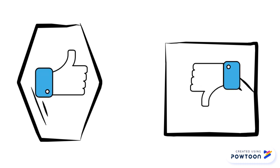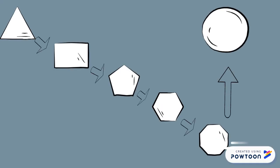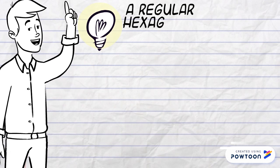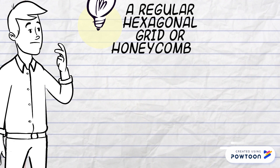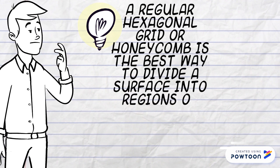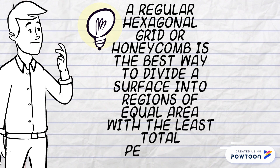But why are hexagons better than squares? It's because a hexagon is rounder than a square. The explanation I just gave you is what the honeycomb conjecture states: a regular hexagonal grid or honeycomb is the best way to divide a surface area into regions of equal area with the least total perimeter.